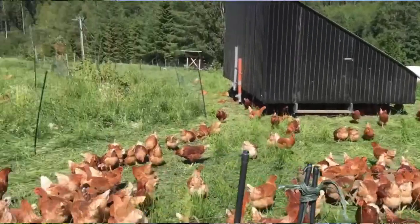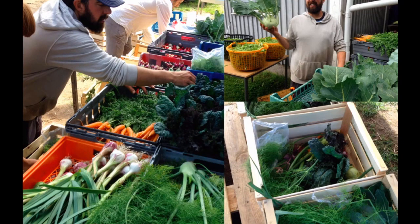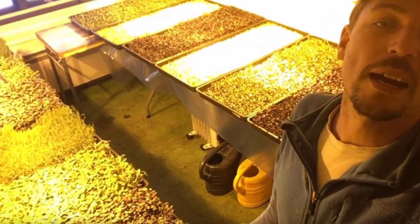Some of the activities he's got going on include pastured chickens both for meat and eggs, a no-dig market garden, and microgreens — all grown with sometimes very little daylight, which is absolutely incredible. He pre-sells all of his products, has really good business focus, and likes to share what he's doing so others can benefit. We were surprised by the sheer activity Richard has going on in a relatively small space.